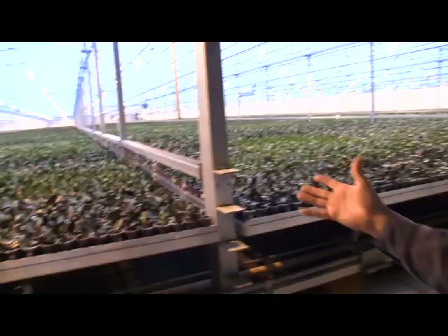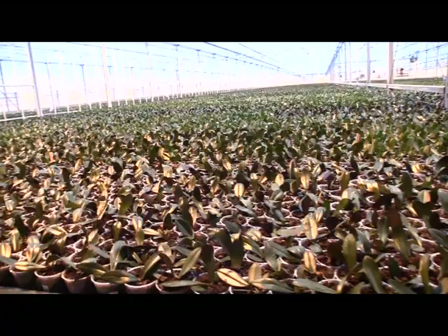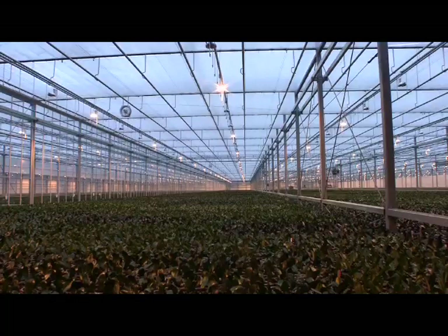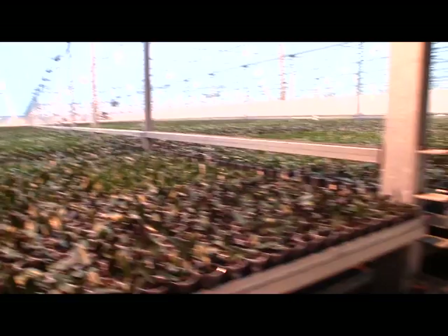We've come out of the production area into the greenhouse — a true sea of orchids, right after potting. About 800 to 900 plants per table, 90 plants per square meter, standing here for about 10 weeks. There are about 110 tables down this bay, meaning roughly 80,000 to 100,000 plants in a single row.